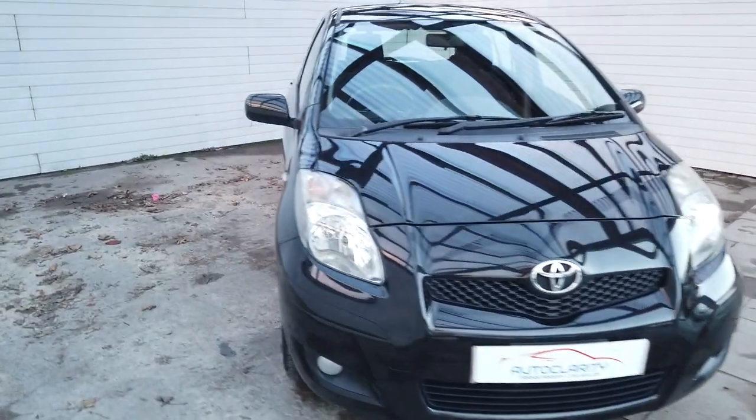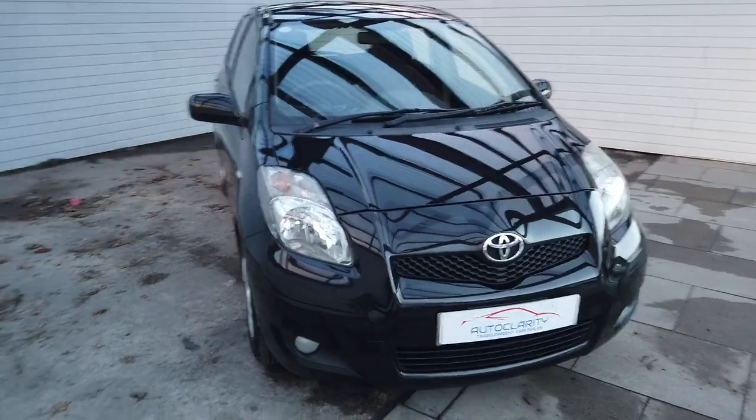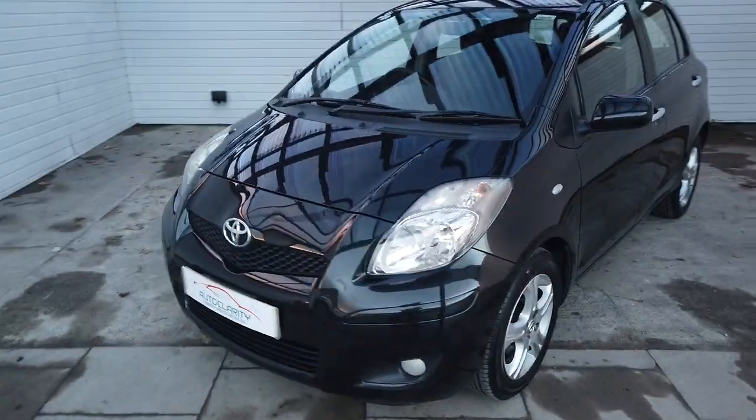Good morning guys, it's Colin here from Auto Clarity in Southport. A little Yaris in part exchange here — it's a 60 plate, it's done 100,000 miles but with a superb service history.